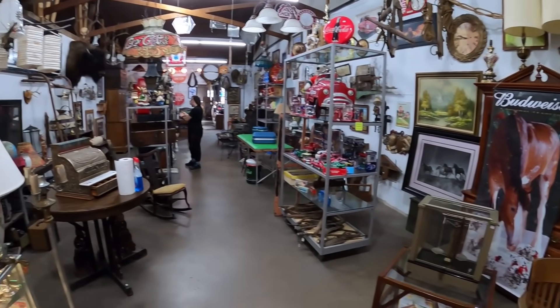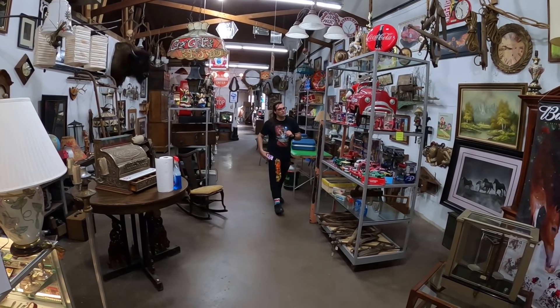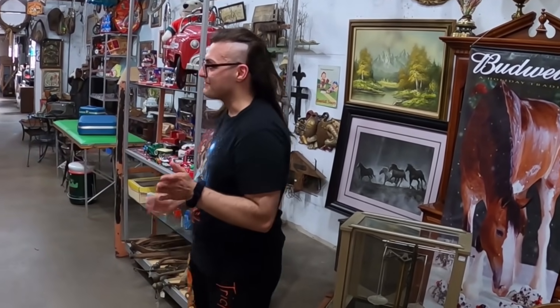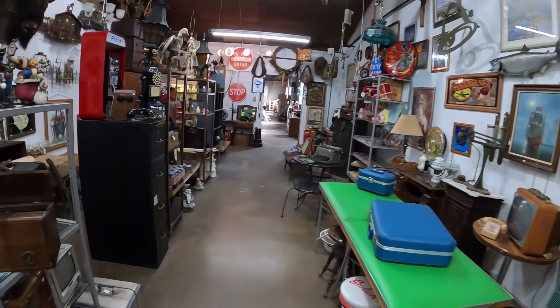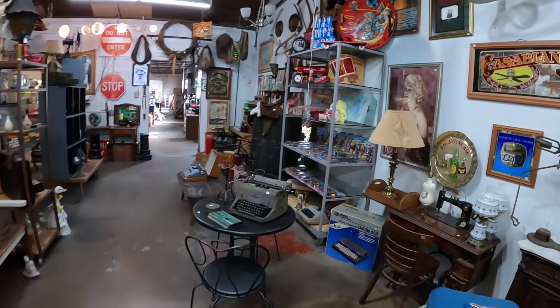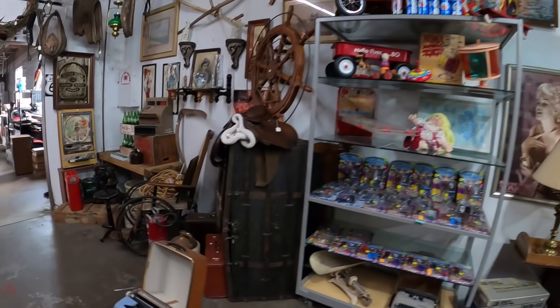The antique and vintage area is getting a little makeover. Anthony's here — he's like a private interior designer. He's rearranging everything because everything looks a little bit stale in here every few months, so he's making sure things look fresh, organized, different, and cleaned up. Looking good, Anthony.